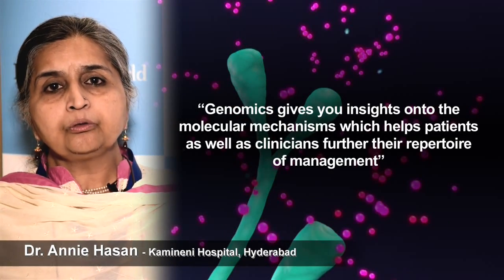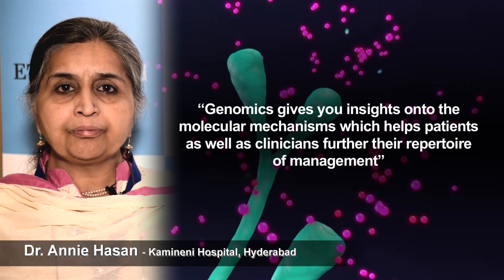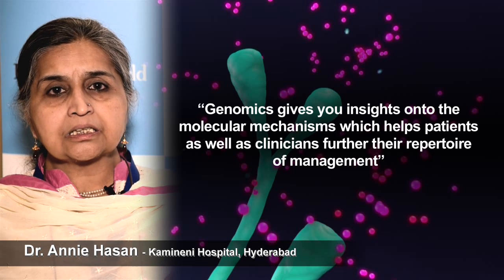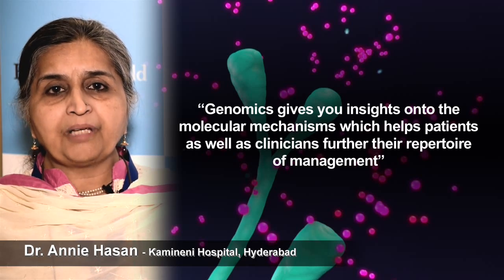Genomics gives you insights into the molecular mechanisms which help patients as well as clinicians further the repertoire of management.